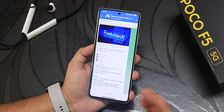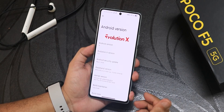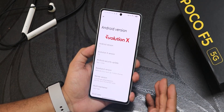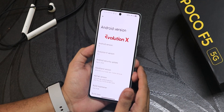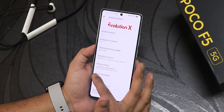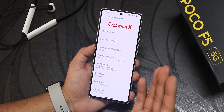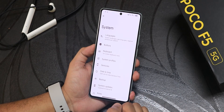In the About section, we have the Evolution X logo up top, Android version as Android 14, and Evolution X version 9.0. The security patch is still May 5th 2024, not quite June yet. We have the stock 5.10 kernel, and the build maintainer is Del Joshua — huge thanks to the developer. The build date is 7th June 2024.